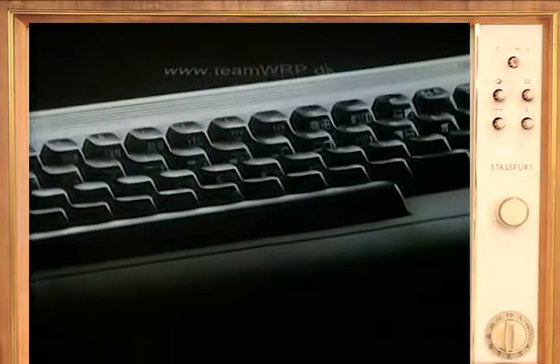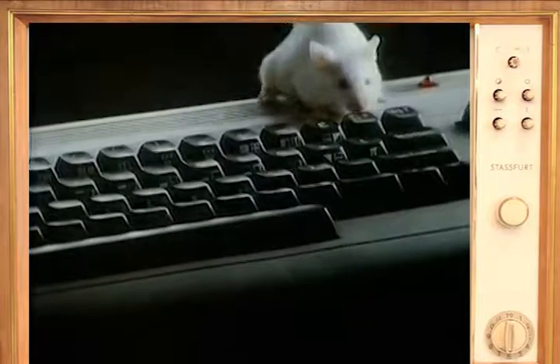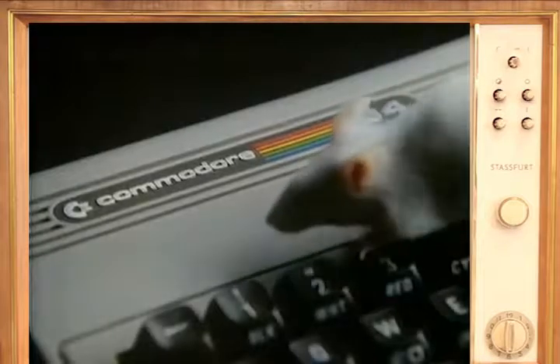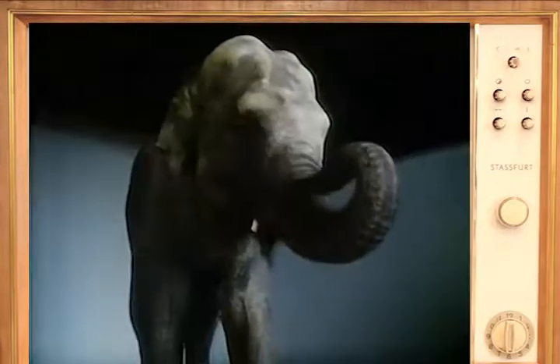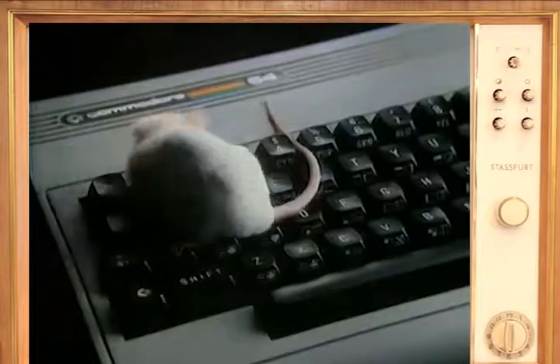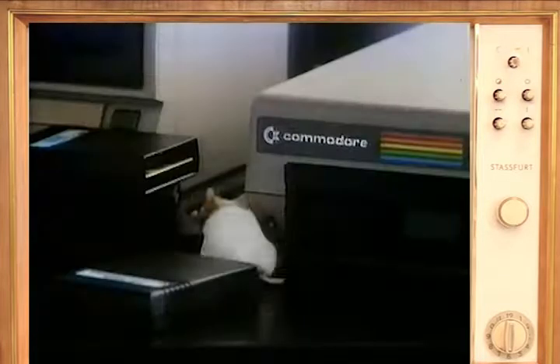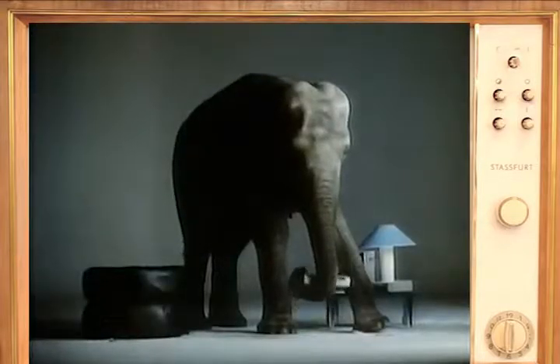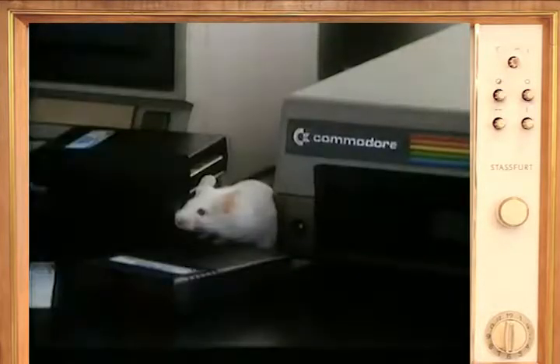The Commodore 64. Like most other home computers, the Commodore 64 is small and very agile. Unlike most other home computers, it has an enormous 64K memory. This means you can use more exciting and advanced software programs and get so much more enjoyment out of your home computer. The Commodore 64.